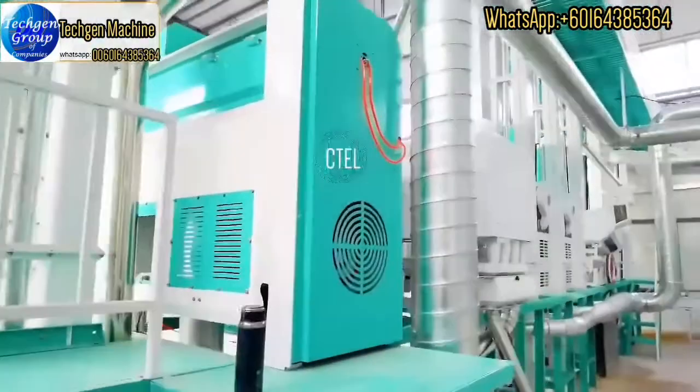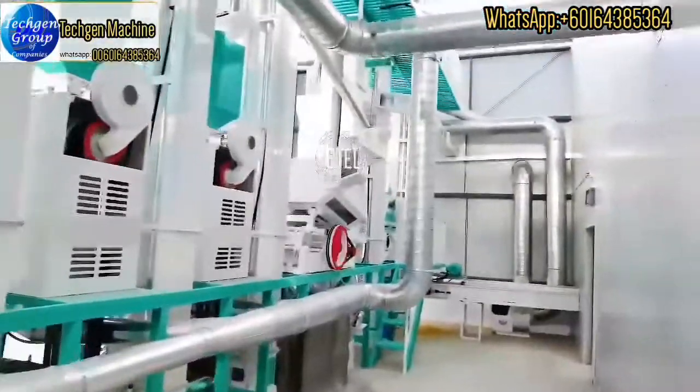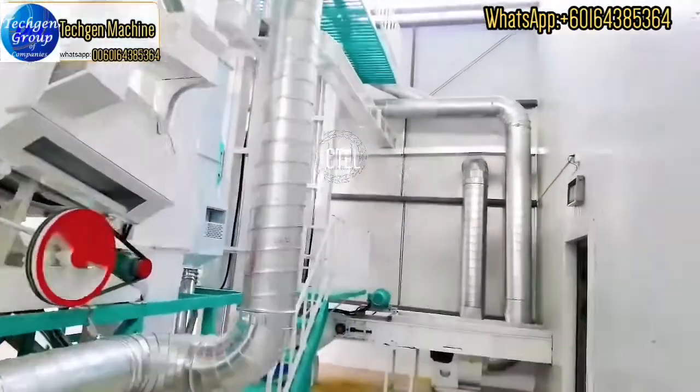You can also see that it uses a dust collection system, which can collect paddy husk and impurities to keep your factory clean.